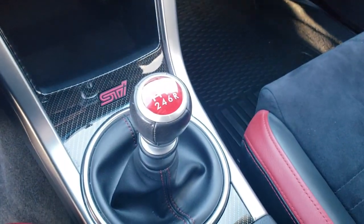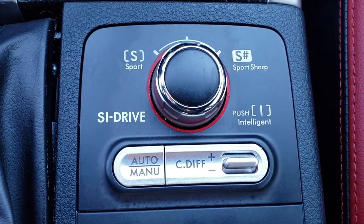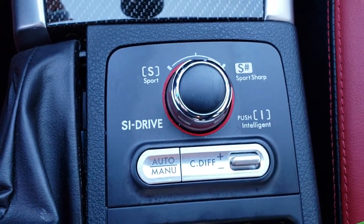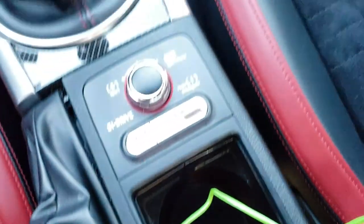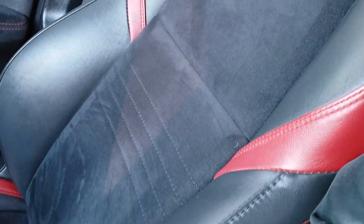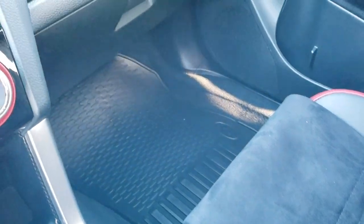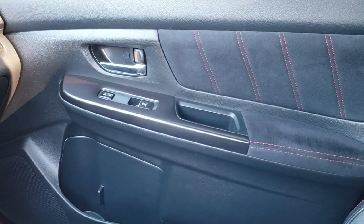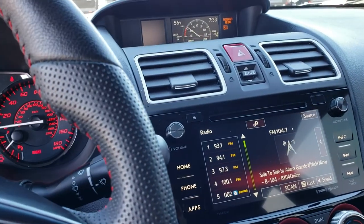Of course, it is the 6-speed manual transmission. You have the SI drive, so you can put that to sport or sport sharp, and you can change the differential setting right there as well. The seats are heated, and the passenger seat is absolutely perfect — no rips, no tears. I don't think this car has ever been smoked in; it smells very clean inside. It has the carbon fiber dash trim and suede inserts on the door panels.